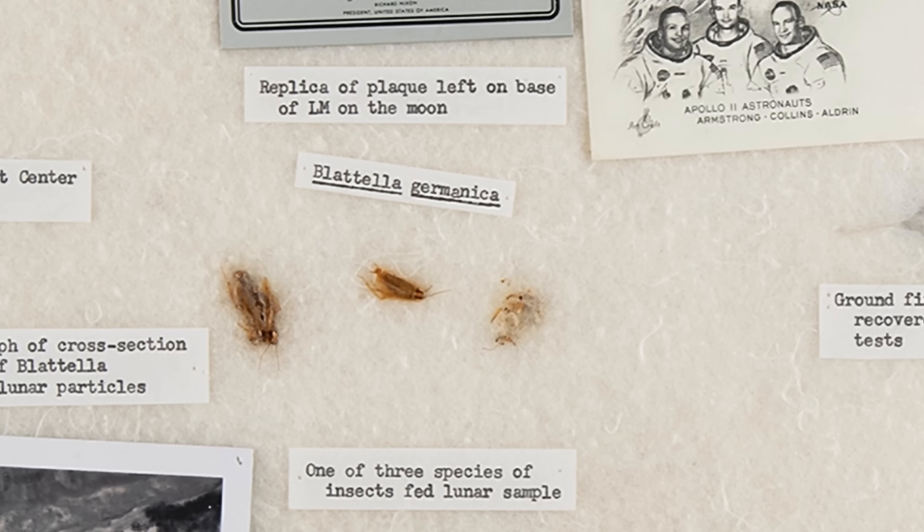$400,000. That is a lot of money for three dead cockroaches.